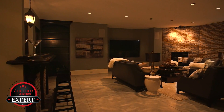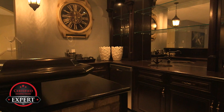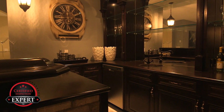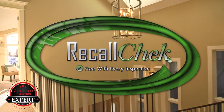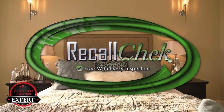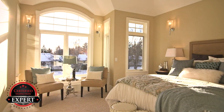So where's the downside? Well, there isn't one. Don't forget that using First Choice Inspection for your purchase will include recall checks on appliances that notify you of any safety-related repairs that are required to be completed by the manufacturer at no cost to you.